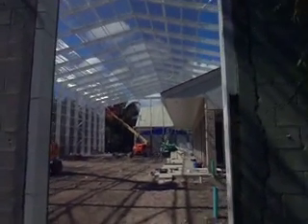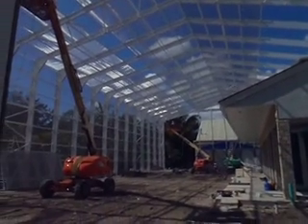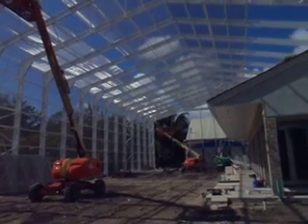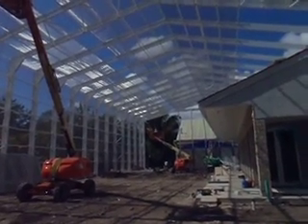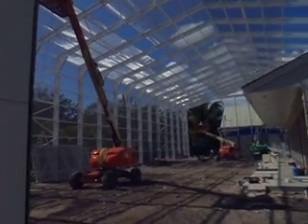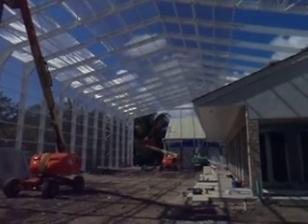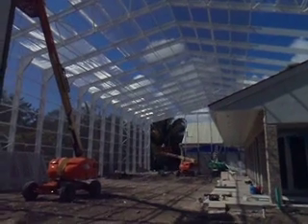I'd like to show you the largest metal enclosure in the world. This is a screen enclosure we're building down at Fairchild Gardens in Miami-Dade. The screen we're using is stainless steel. For all purposes, this is a very, very large Faraday cage — probably the largest Faraday cage in the world.